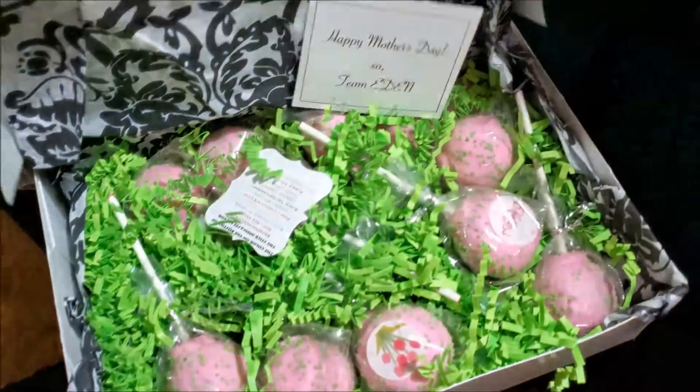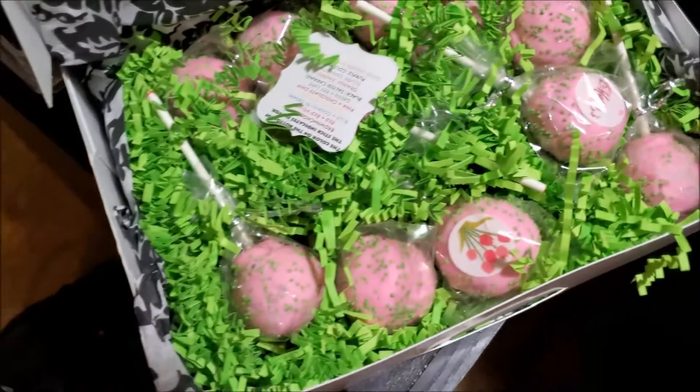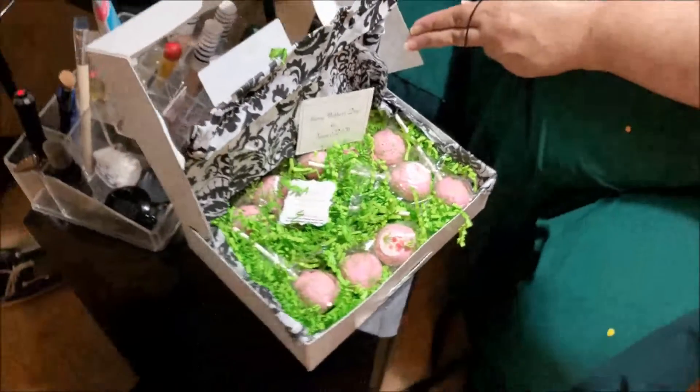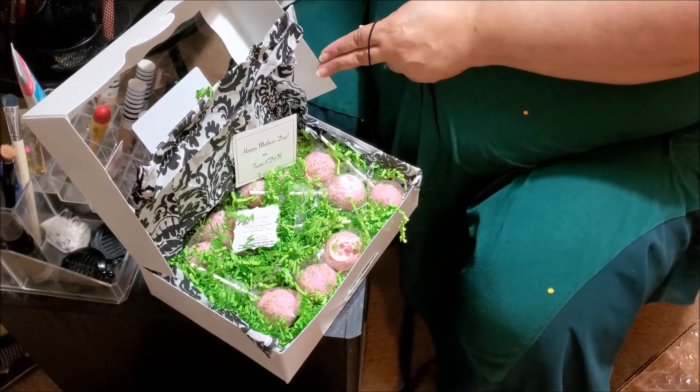Do these need to be refrigerated? Probably — it's cake. The cake pops will stay fresh stored at room temperature, away from sunlight, for up to a week upon delivery. You may also put them in the fridge or freezer to extend shelf life.